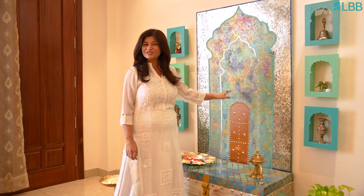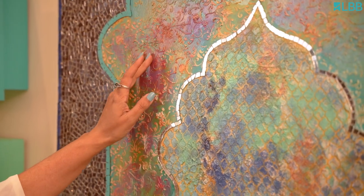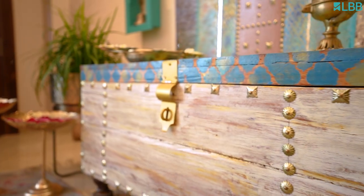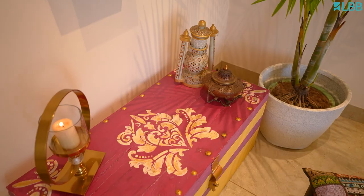Here is the accent wall of my living room. It has my handcrafted mosaic panel and this upcycled box which acts as a pretty display table. There is another upcycled box on the opposite wall.